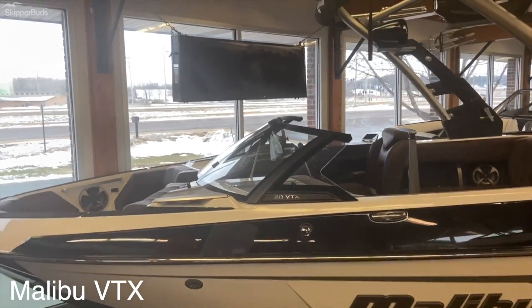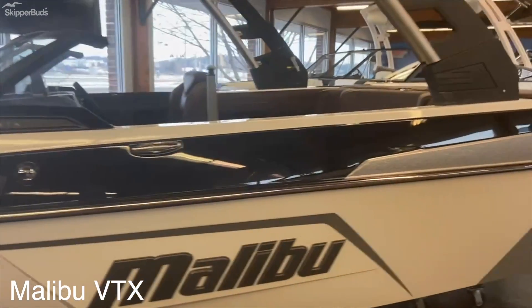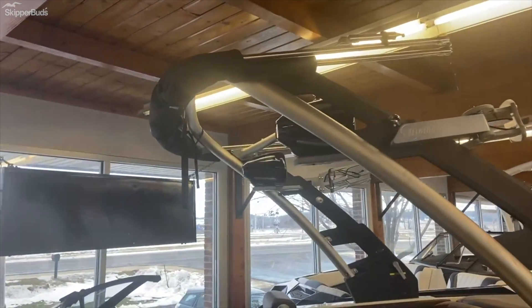2020 Malibu VTX with the ebony accents and metal flake silver. The G3.5 tower with spinning board racks, tower speakers, and bimini top.